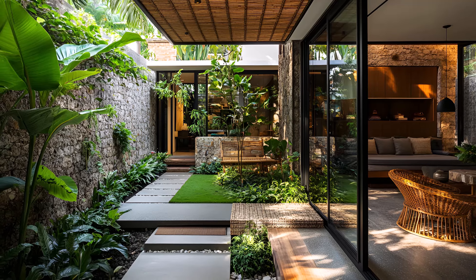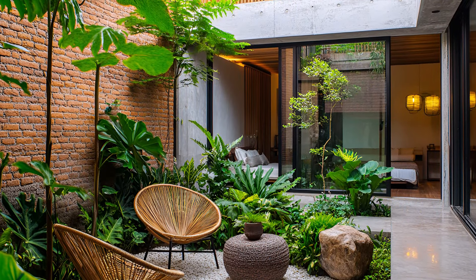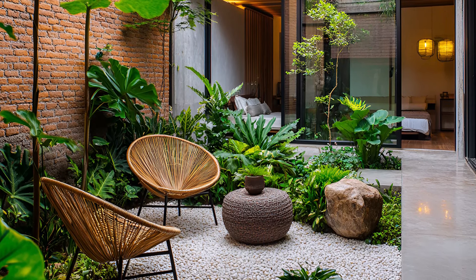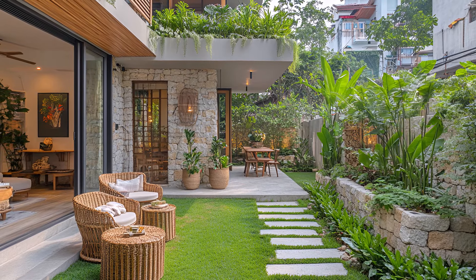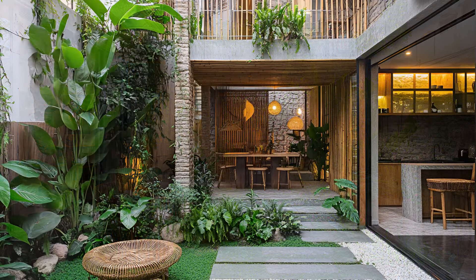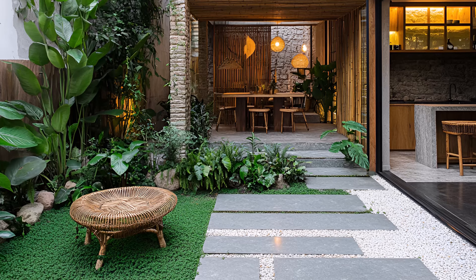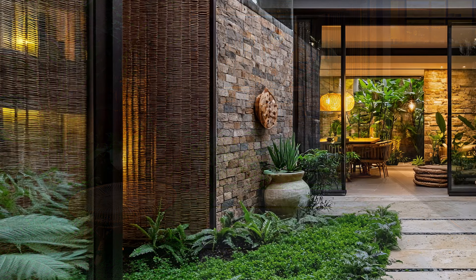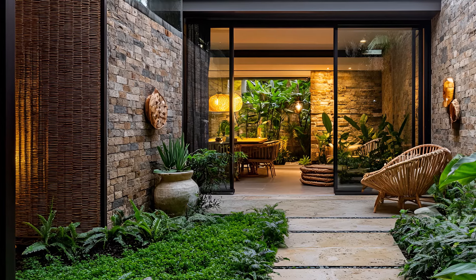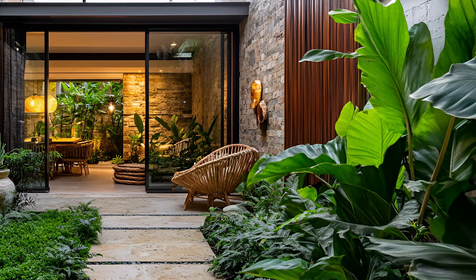Stone, a symbol of strength and durability, contrasts beautifully with the organic feel of the rattan — a testament to the house's unique character, where the raw meets the refined. The kitchen is a culinary haven, where modern appliances meet natural elements. The use of wood and stone creates a warm and inviting atmosphere. Imagine preparing a delicious meal while overlooking your private garden. The small garden is a sanctuary of green, a perfect retreat from the bustling metropolis, with lush plants and carefully chosen flowers creating a serene ambience.